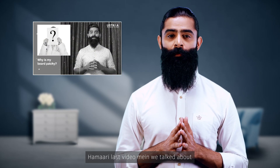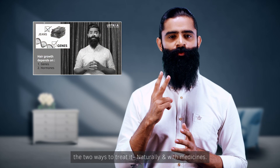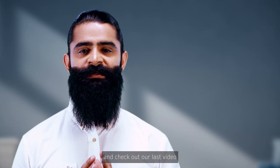In our last video, we talked about what are patchy beards, different kinds of patchy beards and the two ways to treat it — naturally and with medicines. If you don't have any idea about what we are talking about, you can click on this link and check out our last video on how to treat a patchy beard.